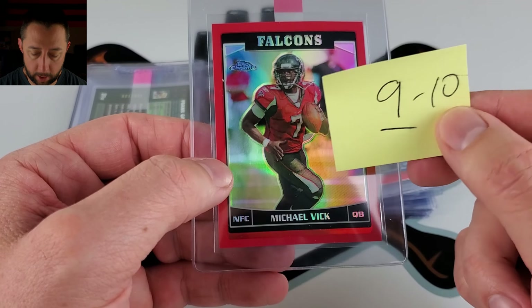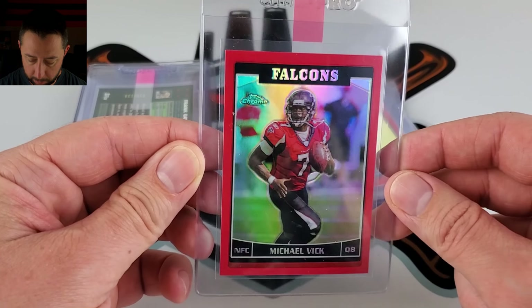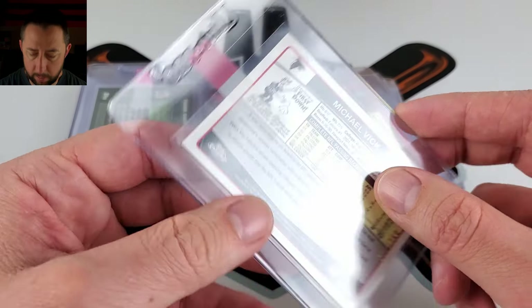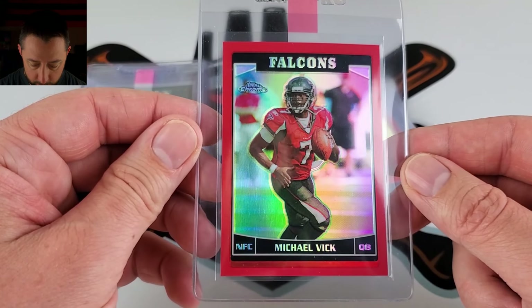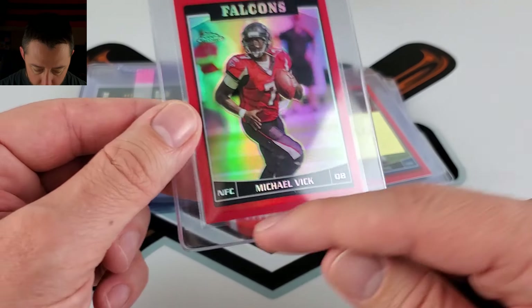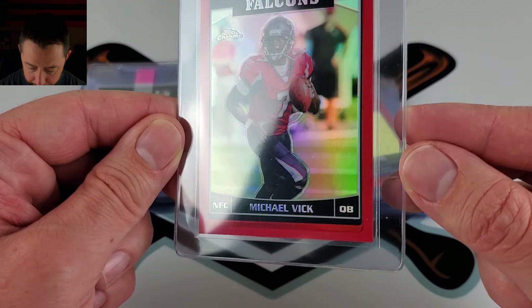9 or 10 on this 2006 Mike Vick red refractor. Kind of color matching there. I think I might already have one of these — I'm at 259. It's a little low, pretty heavily low, so I'm not quite sure how they're going to ding that. But it's obviously not this red bar on the bottom of the set design — it's the border that's very thin down there compared to the top.